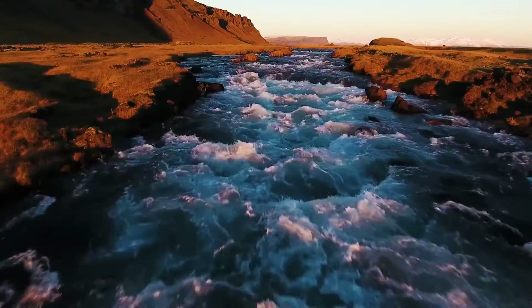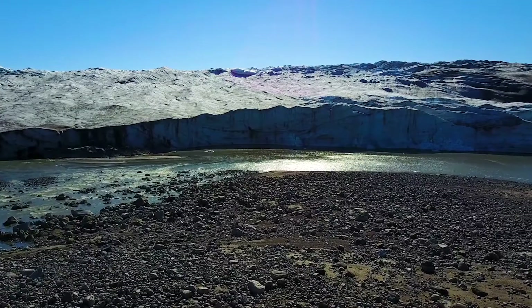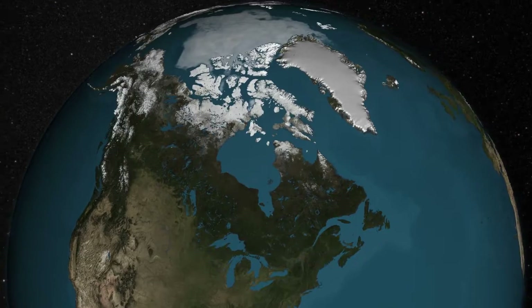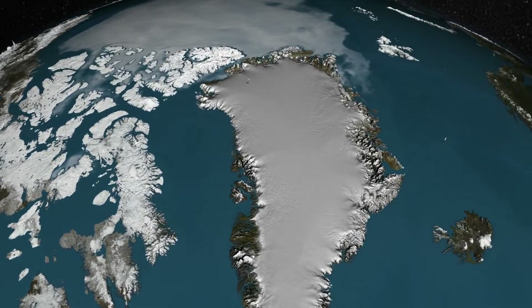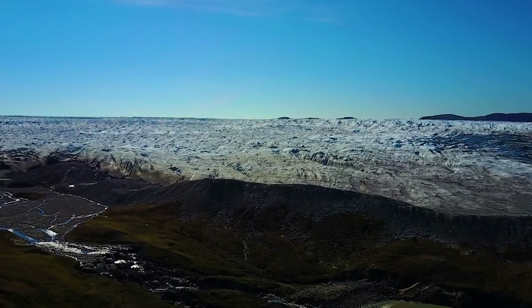The world's fresh water is found in rivers, lakes, aquifers, and ice. A huge percentage of the world's accessible fresh water is in a single place: Greenland's ice sheet. This gigantic mass of ice forms an area about 2,400 kilometers in length and 1,100 kilometers wide — about twice the size of the state of Texas.